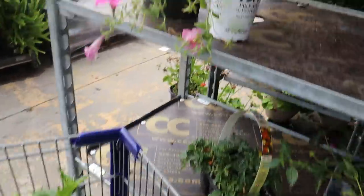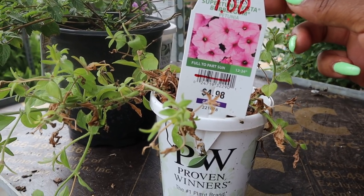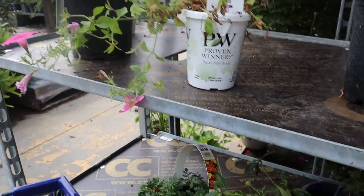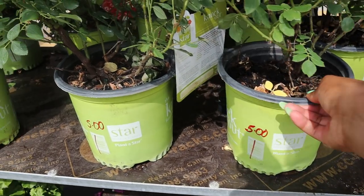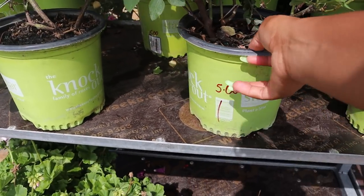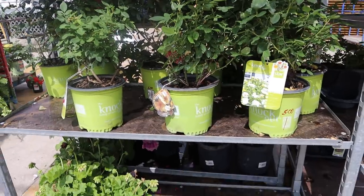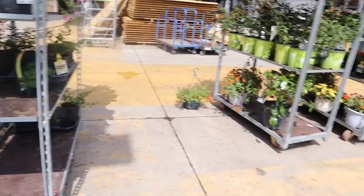Look at this — this is a Supertunia Vista Bubblegum and it's only a dollar! All you gotta do is cut it back, fertilize it, and it comes back. I don't need it, I already have enough. All these roses are five dollars — these are Sunny Knockout roses. They smell amazing, originally 15 bucks and now only five dollars. They do have issues with holes and disease, but they're gorgeous and they smell nice. The Sunny Knockout is the yellow one, and it's the only knockout I know that has a scent.